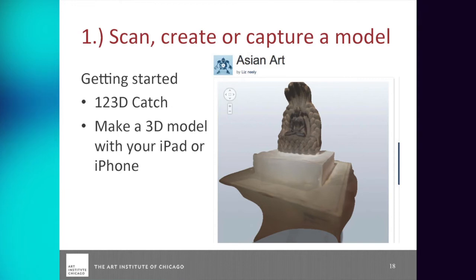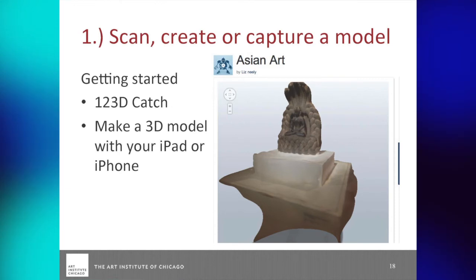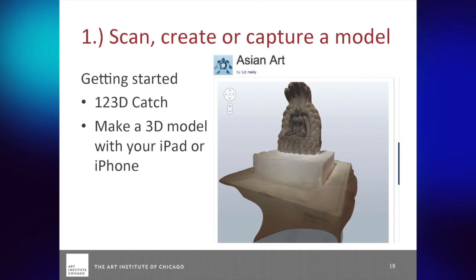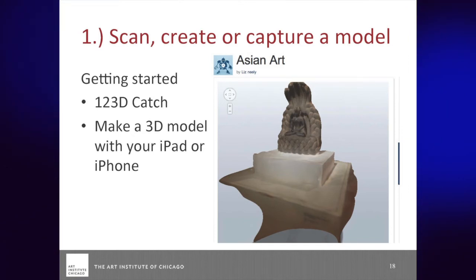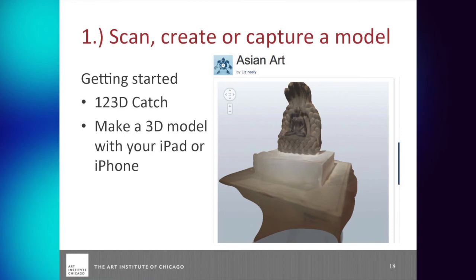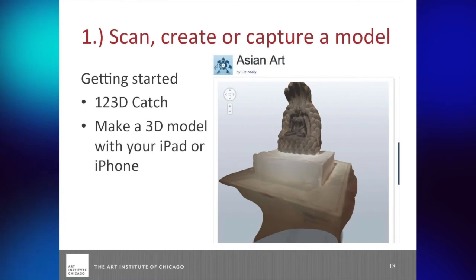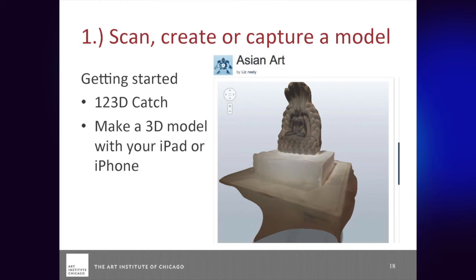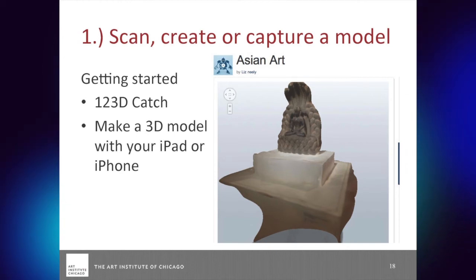Let's dig in. So scanning — you saw those pictures with the iPad and me looking at the artwork. There are probably a million ways to do this, but to get started the easiest way is using a product called 123D Catch. It is an app on iPhone and iPad, if you have a fairly recent device. If you don't have an iPhone, you can just take pictures with a digital camera and use the 123D Catch application either on your PC or there's a web version for Mac.